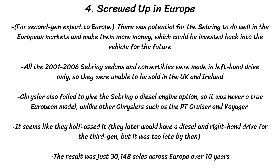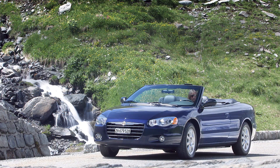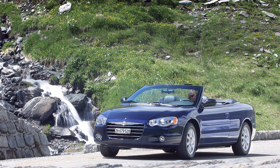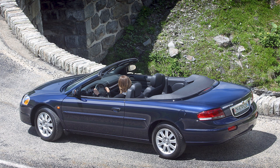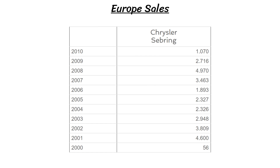As we talked about in the second gen, Chrysler did export the Sebring sedan and convertible to Europe, but Chrysler screwed up with that move. All 2001 to 2006 Sebring sedans and convertibles were made in left-hand drive only, so they were unable to be sold in the UK and Ireland. Chrysler also failed to give the Sebring a diesel engine option, so it was never a true European model, unlike other Chryslers such as the PT Cruiser and Voyager. Even the Chrysler 300 would later get right-hand drive and a diesel engine. It really doesn't make much sense for Chrysler to try and enter Europe without having a full Euro-spec car — they later would have a diesel and right-hand drive for the third gen, but it was too late by then. The result was just 30,148 sales across Europe over 10 years.